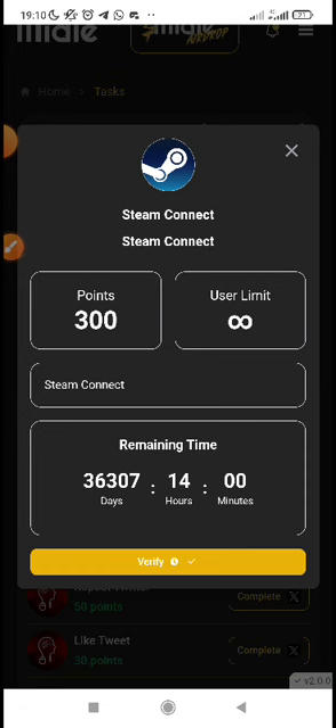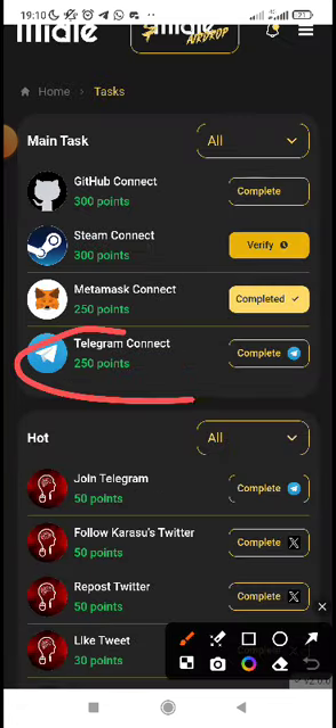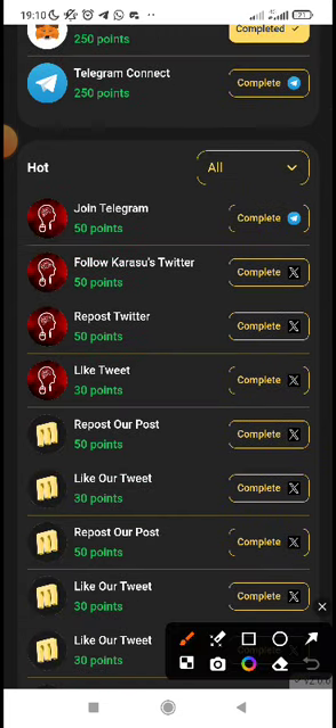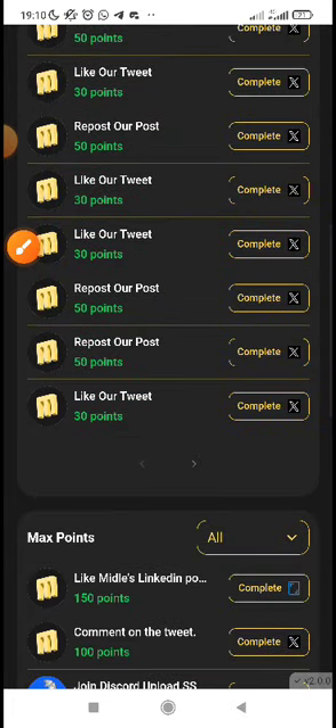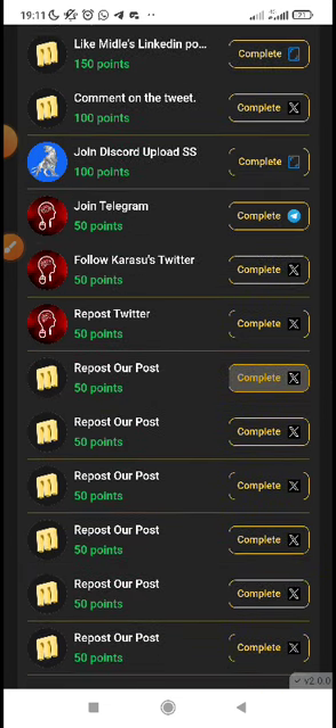You can also join the Telegram and complete that task as well. Each task has a point value — join Telegram and get 50 points. Do all these tasks. When you do all the tasks you actually get more points. There are also other tasks you can do: join Telegram for 50 points, follow accounts — do all these tasks to get more points.